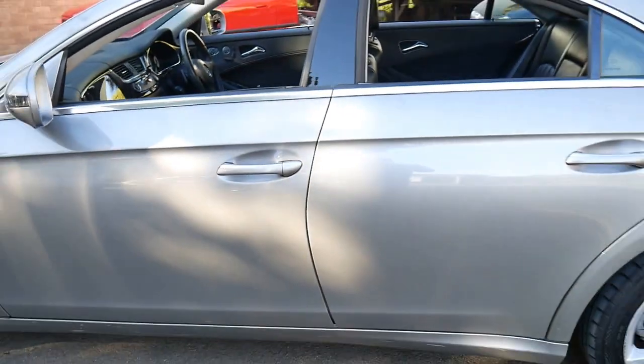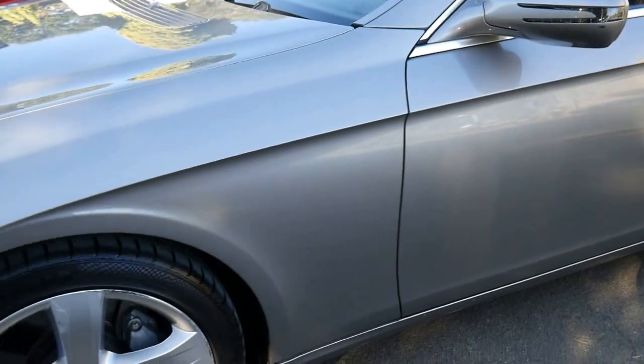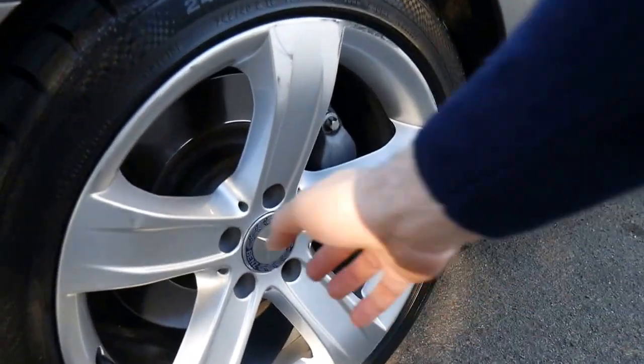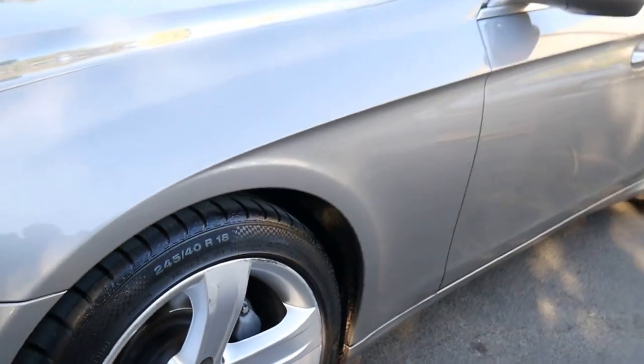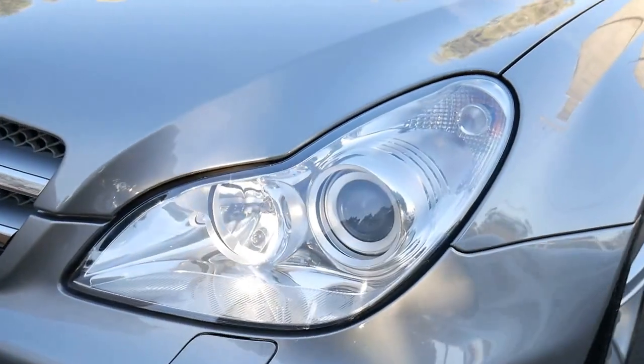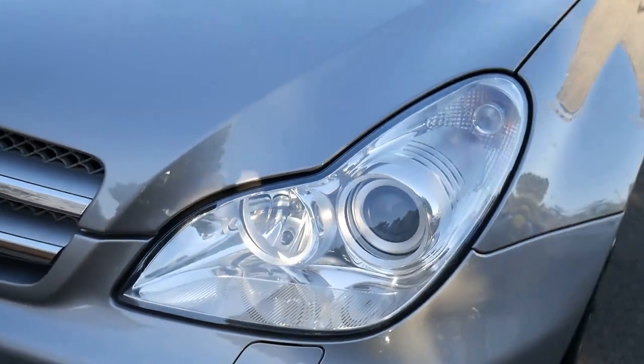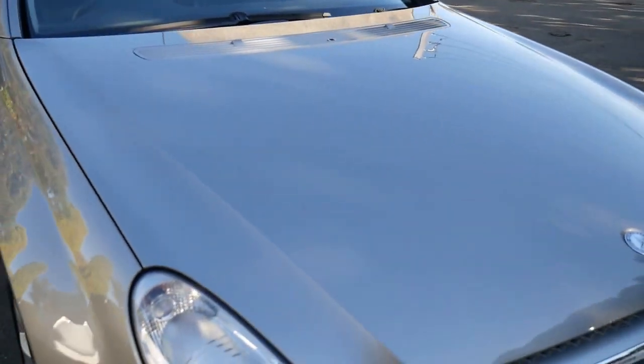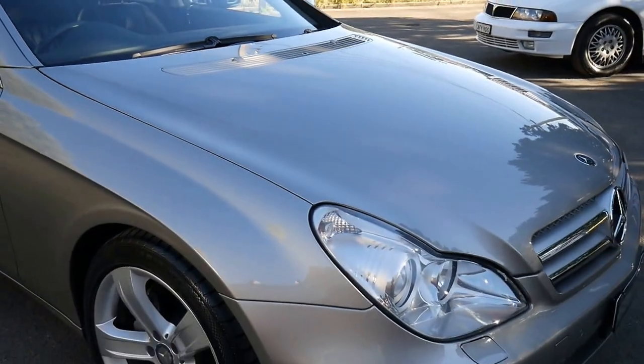I think it's a great colour combination. It's nice and easy to keep clean. It's got the five-spoke alloys with nice Mercedes-Benz centre caps, and front and rear parking sensors. The headlights are in very good condition — they're not grazed. I don't think it's a car that's been parked outside. It's registered until August 2016.